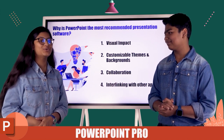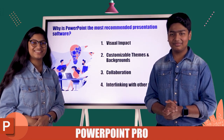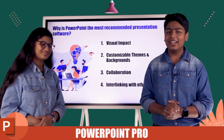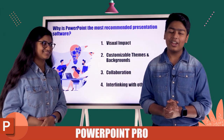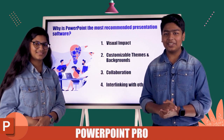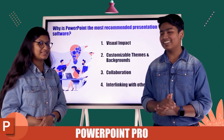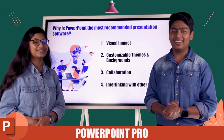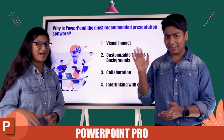You can do anything you want just to make your presentation a winning presentation. Now I believe you have understood why it is the most recommended presentation software. So with that being said, we, the Dynamic Siblings, are going to sign off from this video. See you in the next video, where we are going to learn about how to open and save a Microsoft PowerPoint document. Until next time, bye-bye.